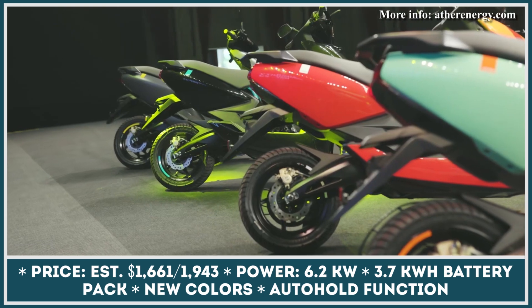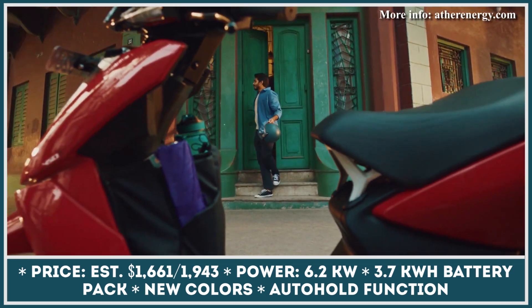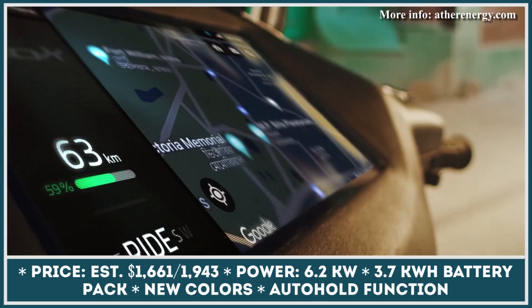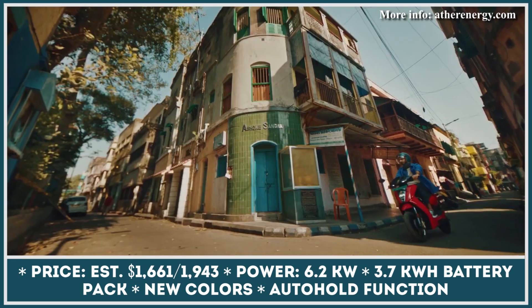The 2023 model year marks a new era in the history of one of India's most advanced e-scooter manufacturers, Ather Energy. The company has recently announced a list of much-awaited updates to their flagship 450X model.